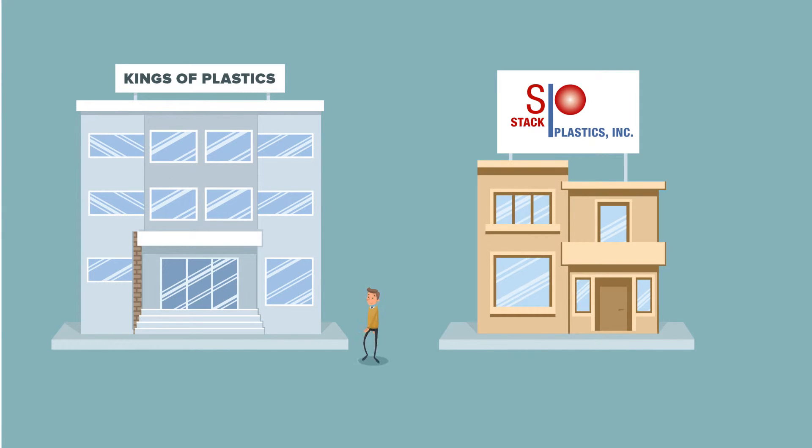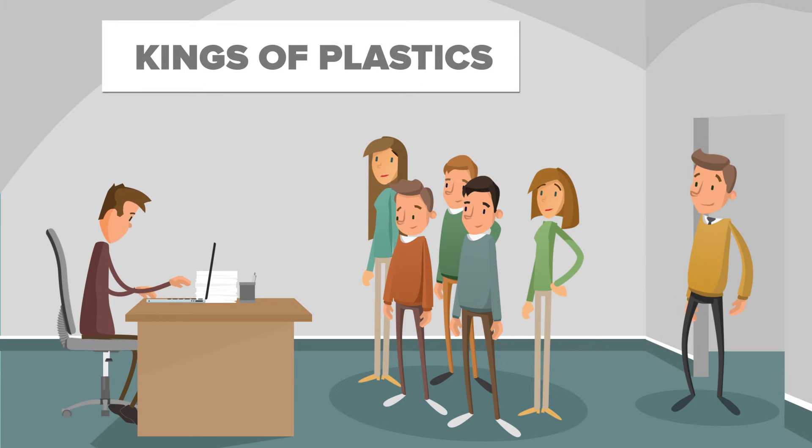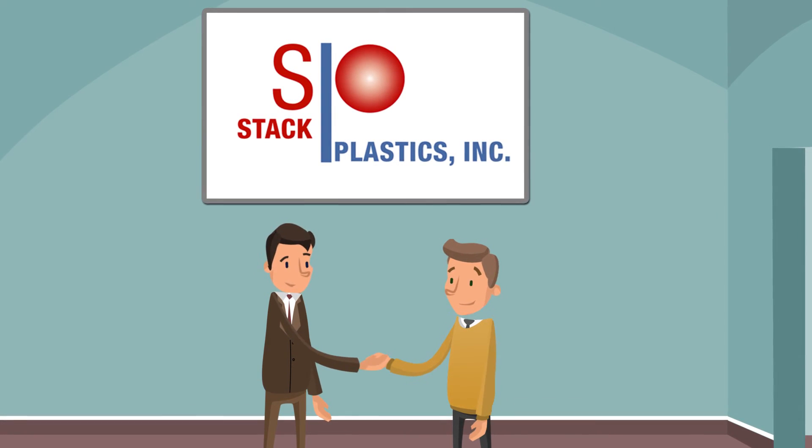You'll find larger providers than us, that's true, but it often comes at the cost of being a little fish in a big pond. With Stack, that's never the case. Each of our clients counts as a big fish as far as we're concerned.